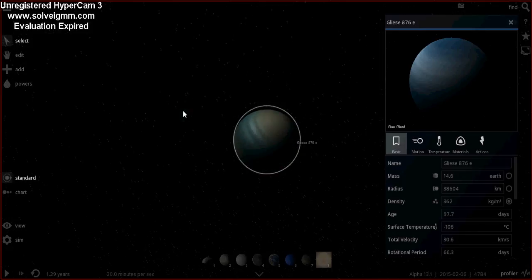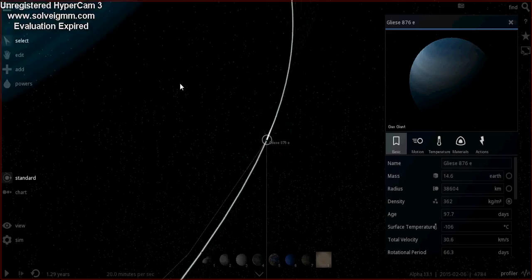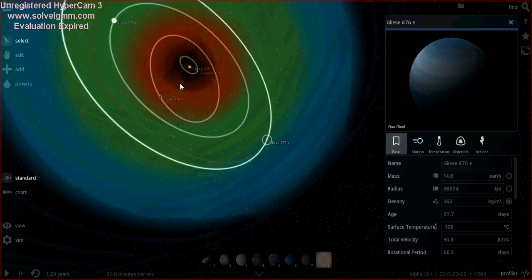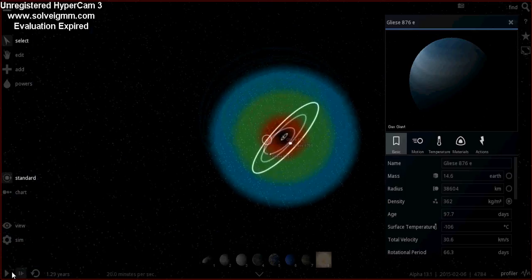Anyway, that was the first episode of Exoplanetary Guide with me, Ross McCormack. I'll see you soon. I hope you enjoyed the video — give it a like, share it, subscribe, and I'll see you next time.